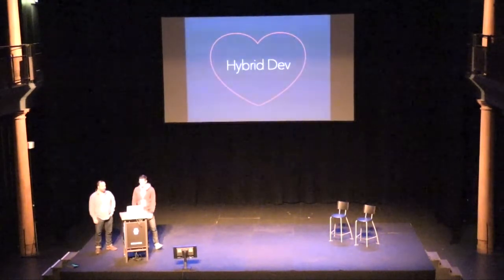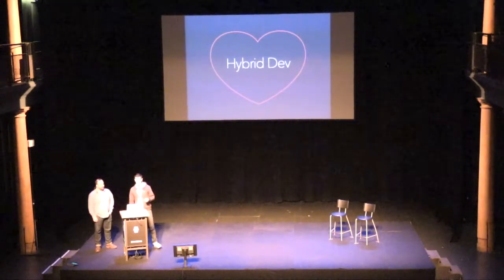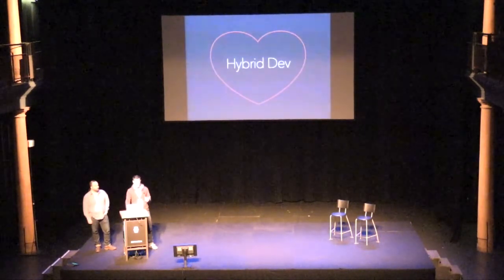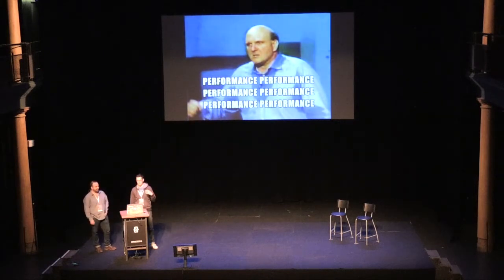We actually want to talk about a subject that is near and dear to our hearts: hybrid development. We all know that in hybrid development, the number one concern for all hybrid developers is performance. Most of the discussion around hybrid apps is about performance, and in many cases, lack thereof.